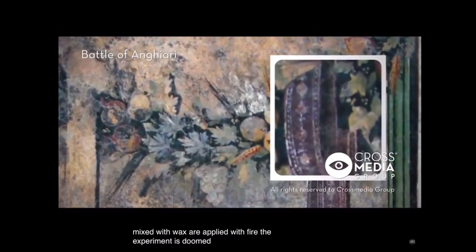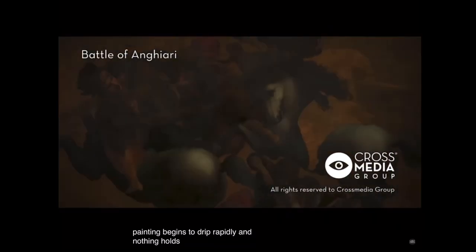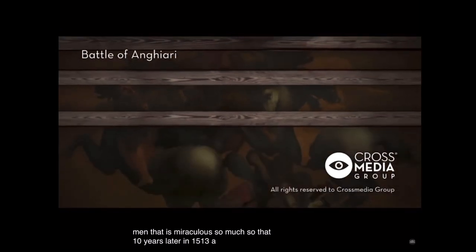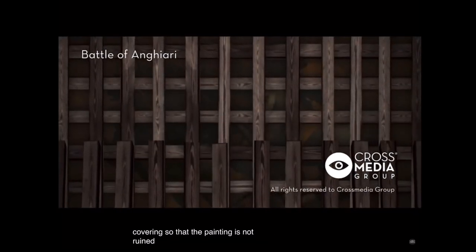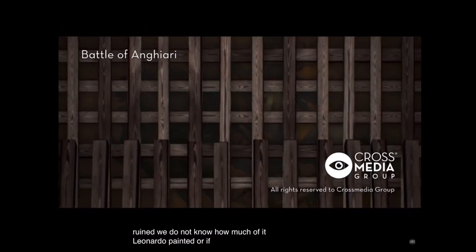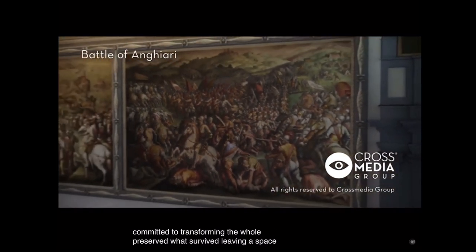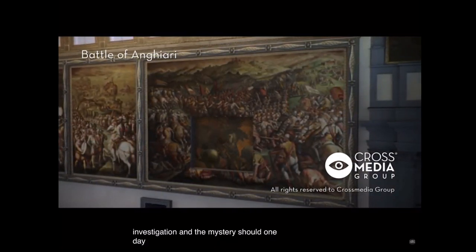The experiment is doomed to fail. The painting begins to drip rapidly, and nothing holds. Leonardo abandons the project, but leaves a group of horses and men that is miraculous. So much so that ten years later, in 1513, a protective structure made of wood is put in place — a covering so that the painting is not ruined. We do not know how much of it Leonardo painted, or if Giorgio Vasari, committed to transforming the hall, preserved what survived by leaving a space between one wall and another.